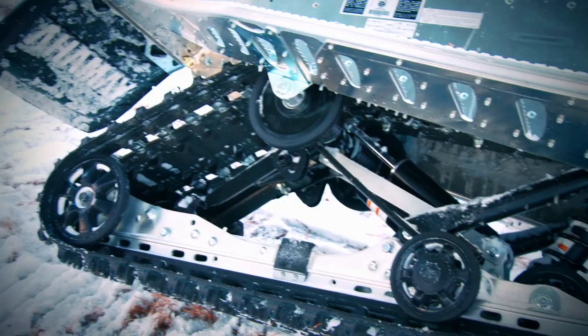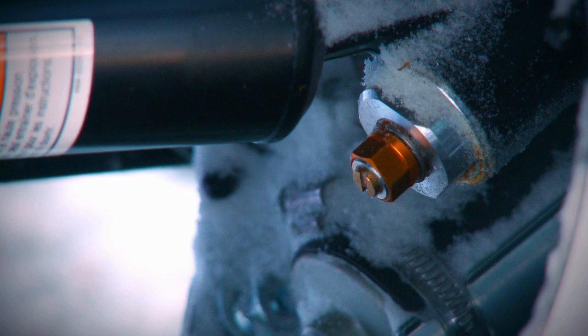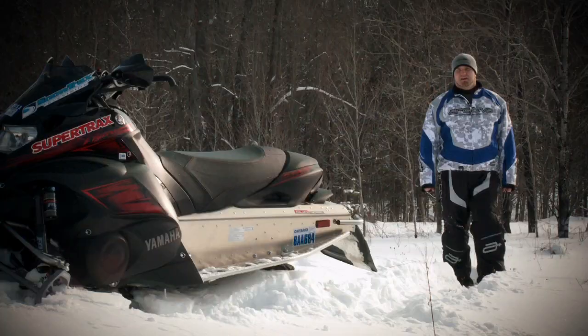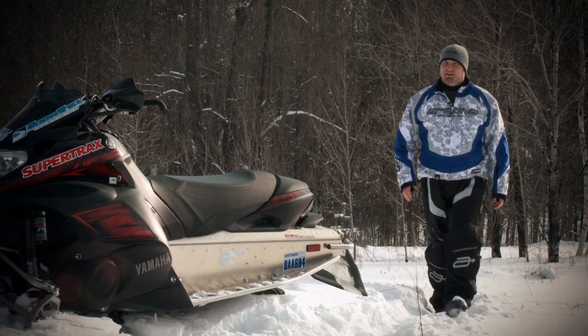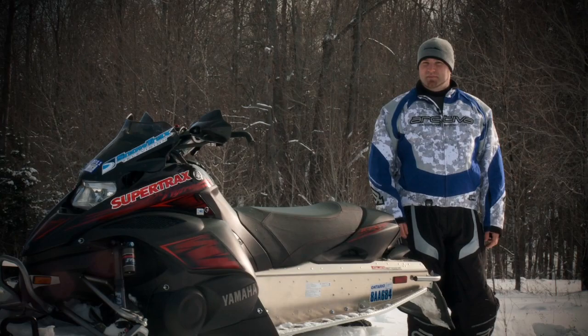Out back, Yamaha has spared no expense in the ride department. The standard Yamaha dual shock skid is tricked out with sweet, fully adjustable HPG piggyback rear arms and equally adjustable remote reservoir front arm shocks. Honestly, this is one of the most impressive suspension packages we've ever seen specced on a stock trail sled. And while the range of adjustment does reside on the stiffer end of the spectrum, this sled can be set up for smooth trail riding or hardcore ditch banging with nothing more than a quick spin of a clicker knob.